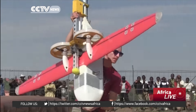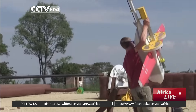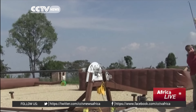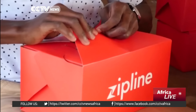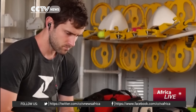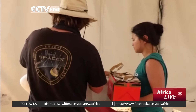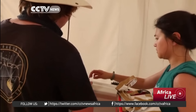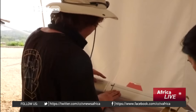Zipline will be paid by Rwanda's health department on a per-delivery basis. The company says the cost per trip is roughly equal to that of the current delivery method by motorbike or ambulance. For the Rwandan government, blood delivery by drone will not be cheaper, but it promises to be much faster in saving lives.